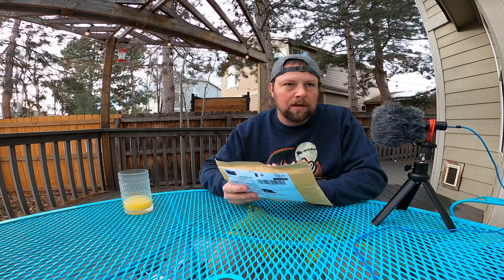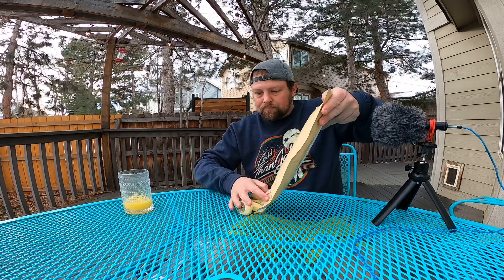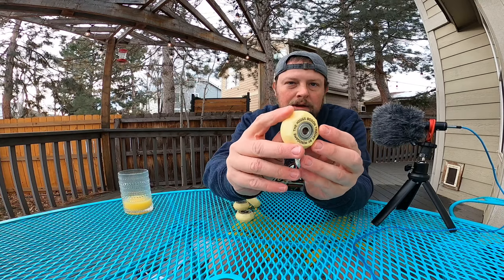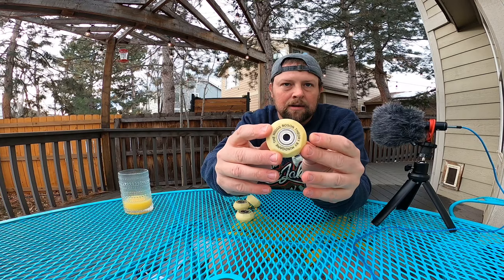These are supposedly a brand new set of unused Mind Game Higgs Boston wheels. So let's go ahead and open them up. Yeah, you can see that these are basically brand new, never used, and they say Mind Game Higgs Boston.